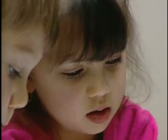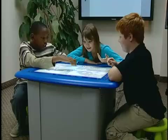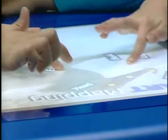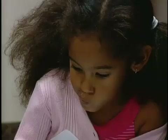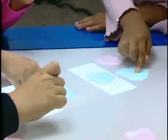the Smart Table is transforming the way students learn together. With the Smart Table, students can use their hands to create, explore and discover, developing skills in areas like reading and counting.